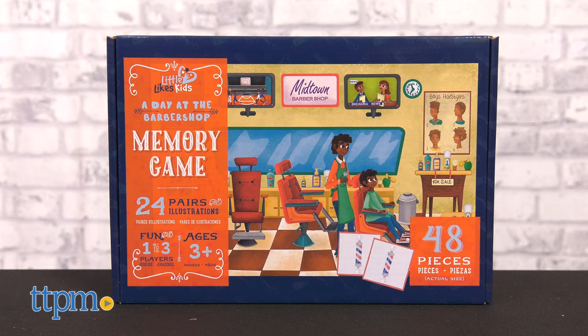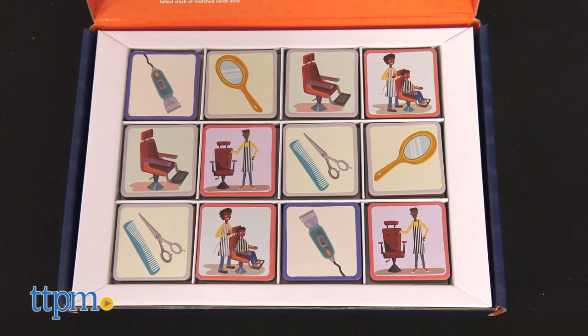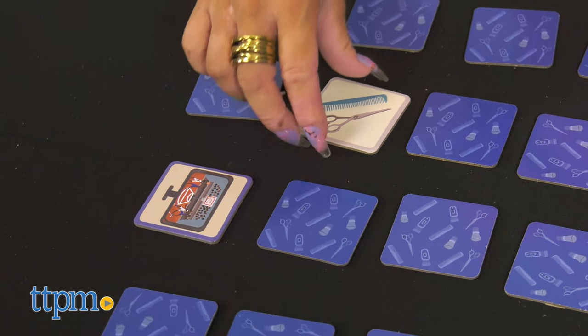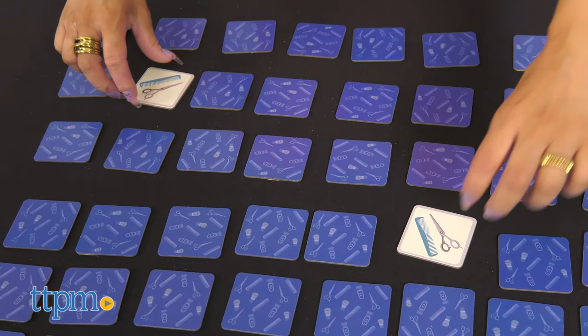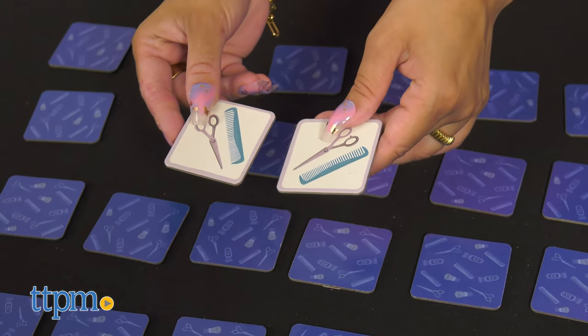The next set is The Little Likes Kids: A Day at the Barbershop Memory Game. This package contains 24 illustrated cardboard pairs — 48 pieces total — bringing fun for 1 to 3 players. It represents what might be a familiar scene for some children and an uneasy place for others. It's a great way to introduce your child to parts of the barbershop and help them grow more comfortable with regular haircuts.